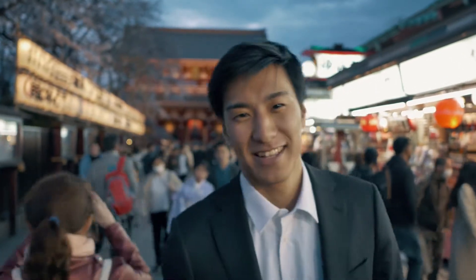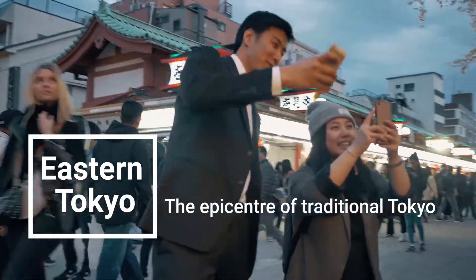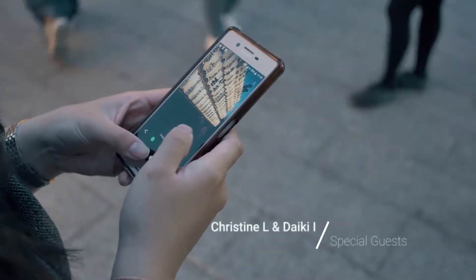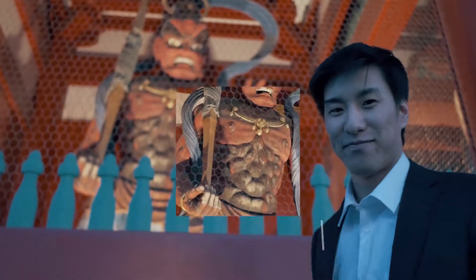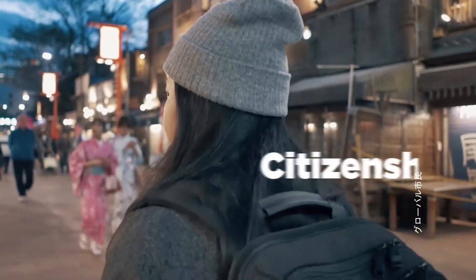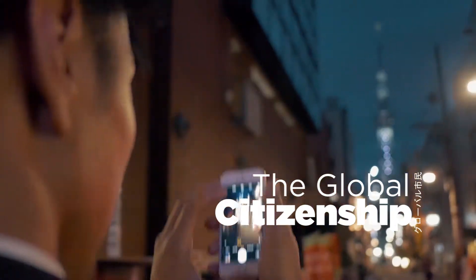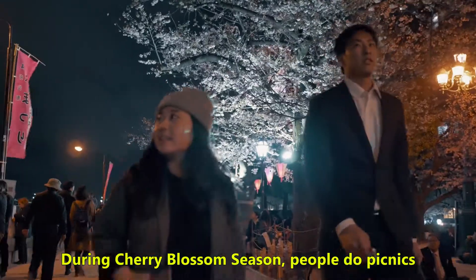Welcome to Asakusa! During cherry blossom season, people do picnics.